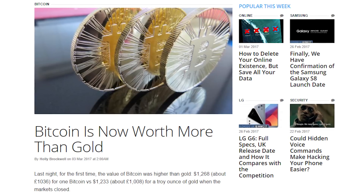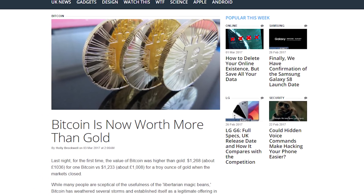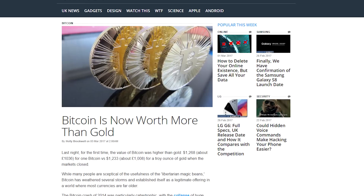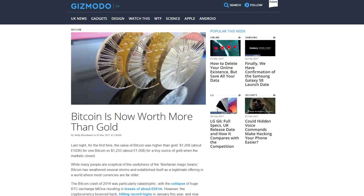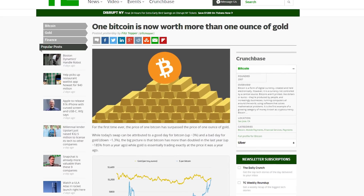I think the research just isn't there yet. And in case you forgot about Bitcoin — I know I mostly did — better start paying attention again. The value of the cryptocurrency shot up to $1,268 before markets closed yesterday, which is higher than the value of one ounce of gold at $1,233. Bitcoin has doubled its value in the last year, while gold has pretty much stayed the same.